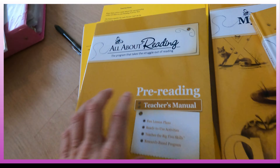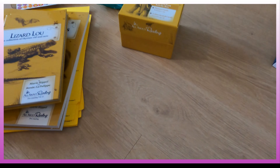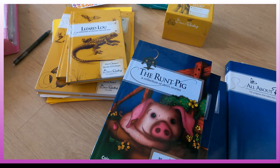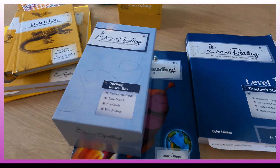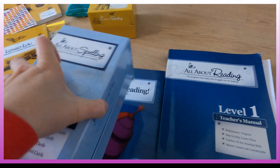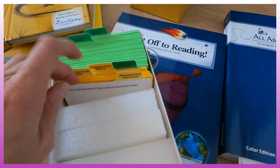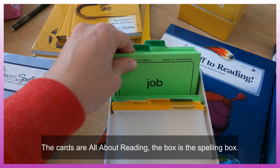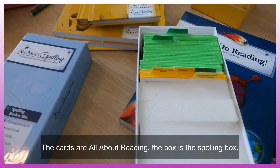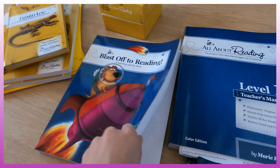So that is essentially the pre-reading program — fun, not a bad program, but it doesn't teach handwriting or anything. It's just to learn the sounds of the letters. Keep in mind that when you get this program, the next step is the first level of All About Reading. I've done it and since stopped using it, but it's a good program — it was personal preference as to why I stopped.